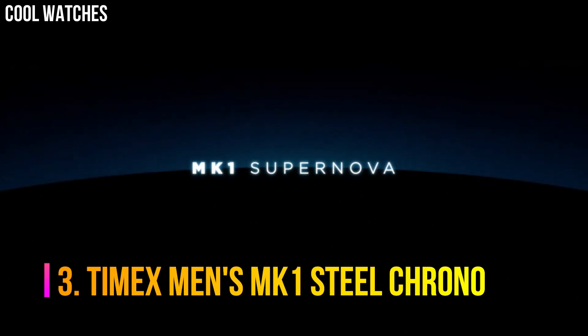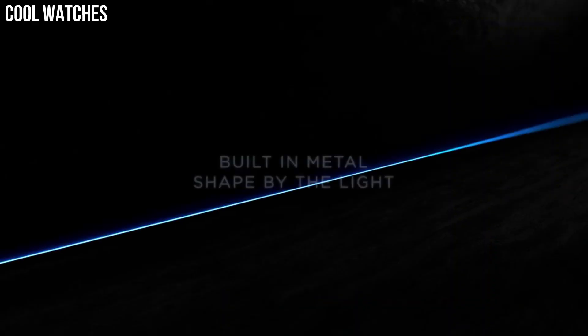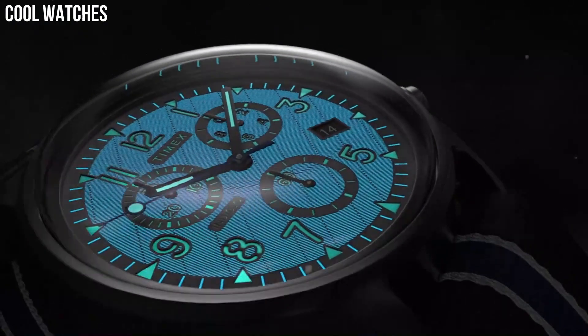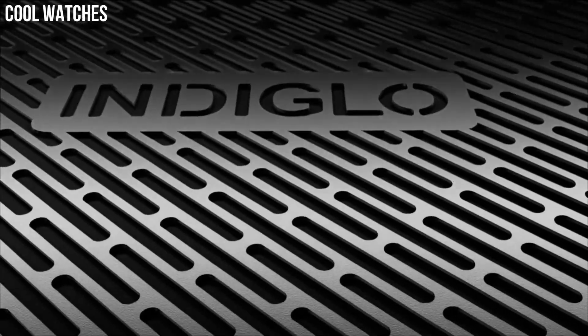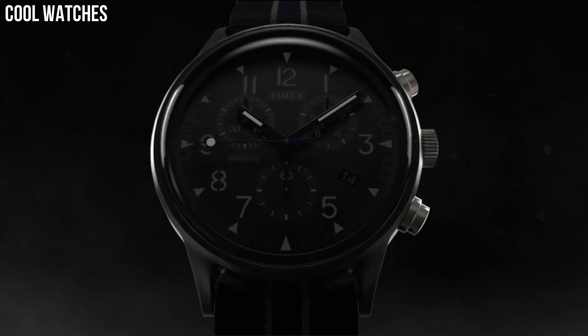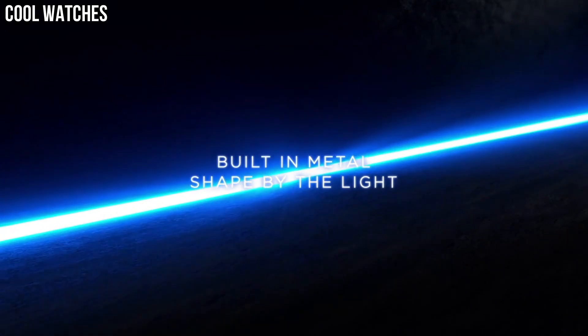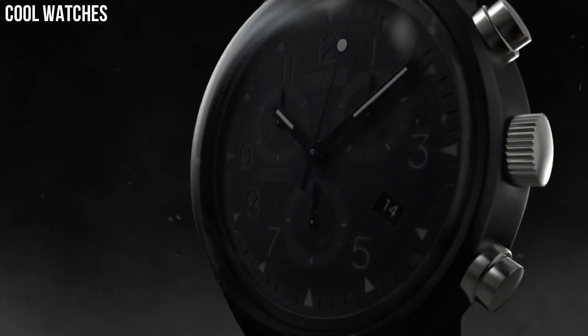Number 3: Timex Men's MK1 Steel Chrono. Adjustable black 20mm genuine leather strap fits up to 8-inch wrist circumference. Black dial with date window at 4 o'clock, 30-minute chronograph measures. Black 42mm stainless steel case with mineral glass crystal, water-resistant to 30 meters. Our most popular military-inspired watch brings together a domed lens and case forged in aircraft-quality steel, aluminum, or resin.